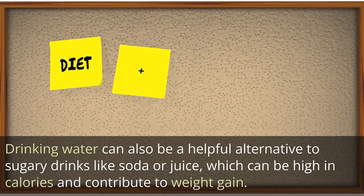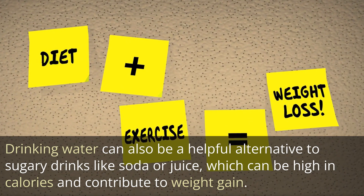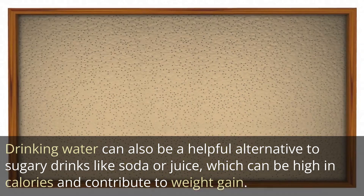Drinking water can also be a helpful alternative to sugary drinks like soda or juice, which can be high in calories and contribute to weight gain.